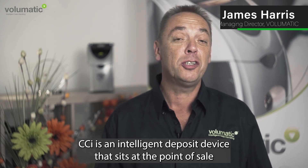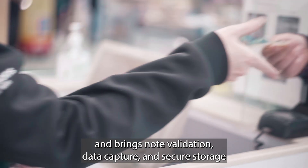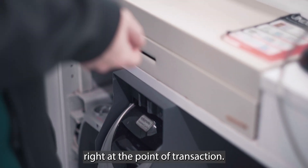CCI is an intelligent deposit device that sits at the point of sale and brings note validation, data capture and secure storage right to the front line, right at the point of transaction.